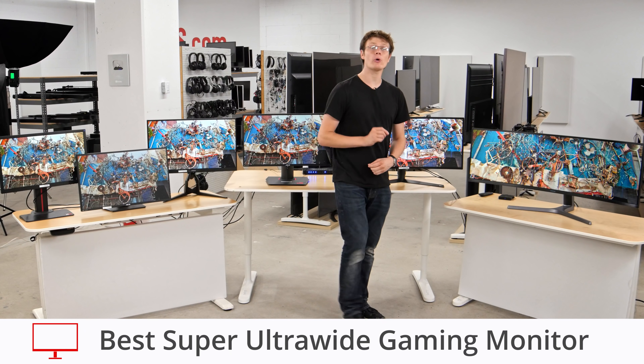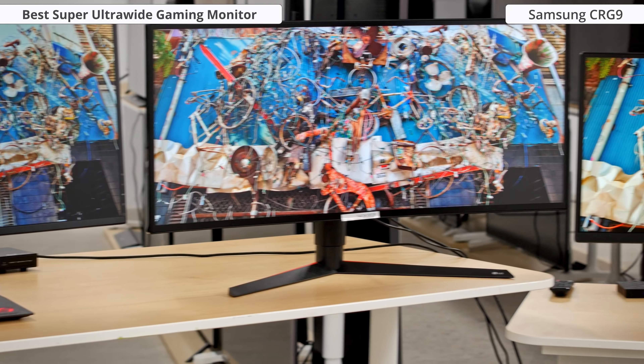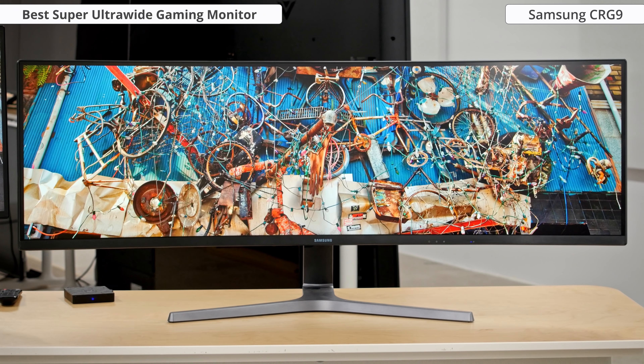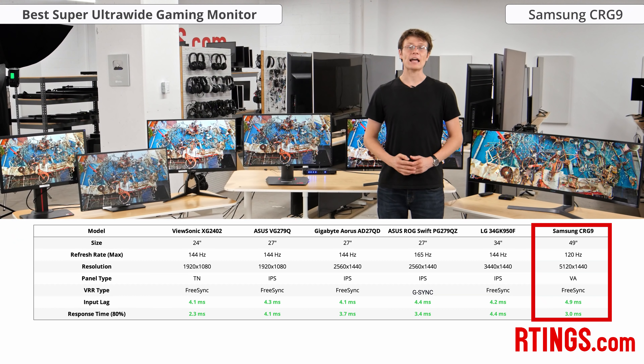If you're after an even more immersive gaming experience, then check out the Samsung CRG9. With a 49-inch diagonal, it's big and is equivalent in size and resolution to two 27-inch 1440p monitors placed side by side. The CRG9 delivers a great gaming experience overall, with an extremely fast response time, low input lag, and a fast 120Hz refresh rate. It has a VA type panel and so can produce deeper dark scenes than the other options, which makes it a great pick for a dark room. Unlike some other VA monitors, we didn't have problems with dark scene smearing on the CRG9.